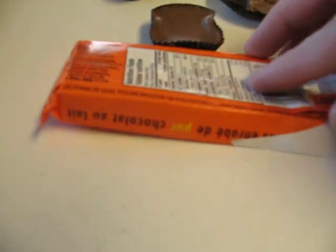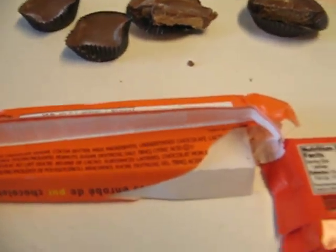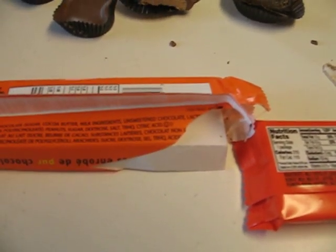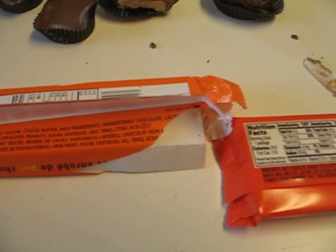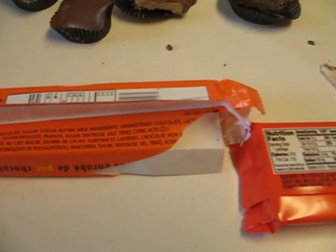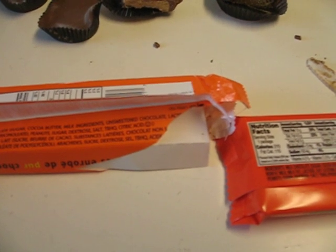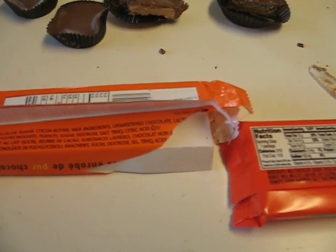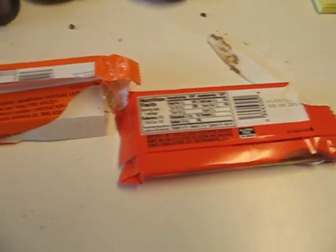As ingredients go, the ingredients for the chocolate are different, but the ingredients for the peanut butter are the same.